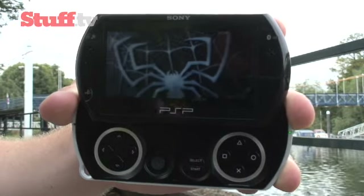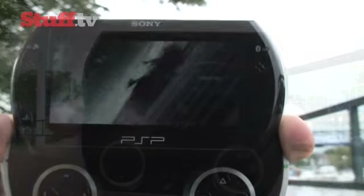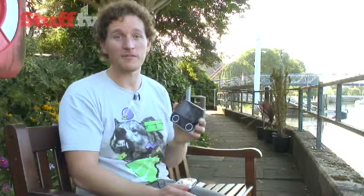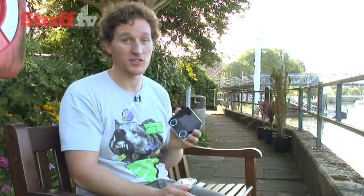As a media player, the Go has much the same credentials as the 3000, with video looking similar, if that little bit smaller. While on the music front, we found it to be very capable, certainly outclassing Nintendo's DSi. But if you do want a top class MP3 player, you should probably look elsewhere.